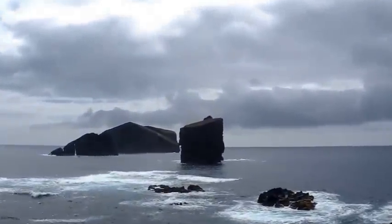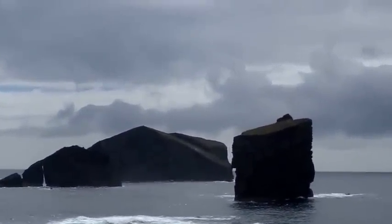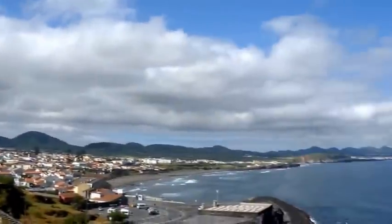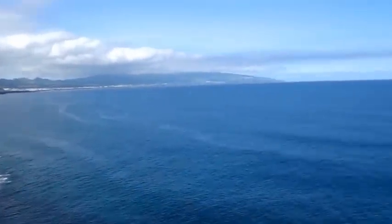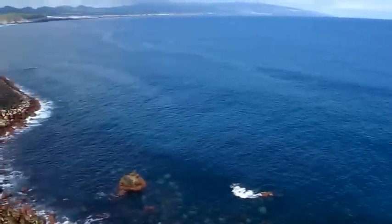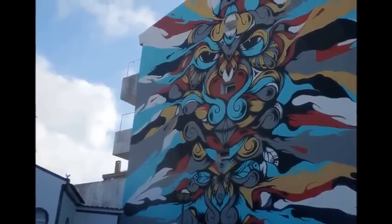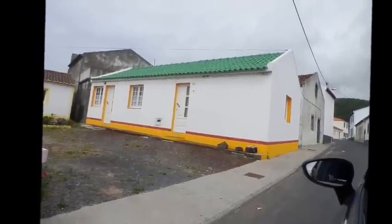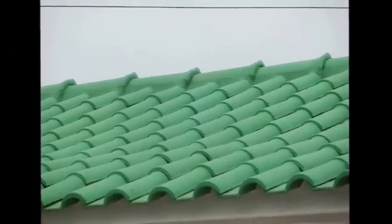The ocean is really blue, so this viewpoint is one of my favorites, I think. I also saw some amazing graffiti, but first I noticed in detail a really cute green roof.